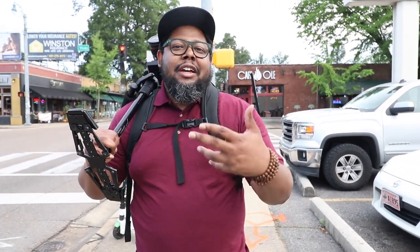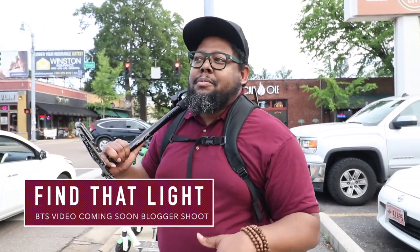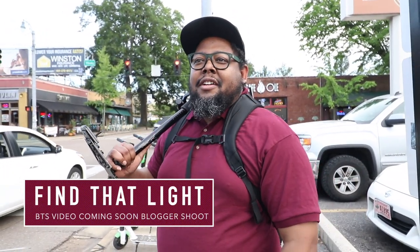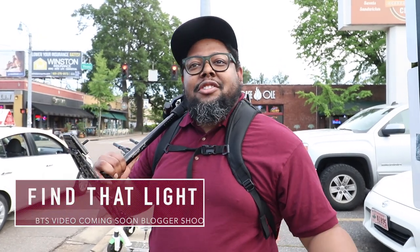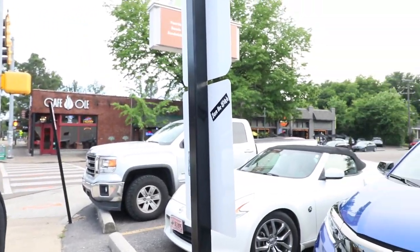I just want to give you a couple of tips when shooting outdoors. I'm outside right now, a little earlier than I'm supposed to be because I'm scouting the area to see where I'm going to shoot. So I want you to just take a look around and pan around to show everybody where we are.